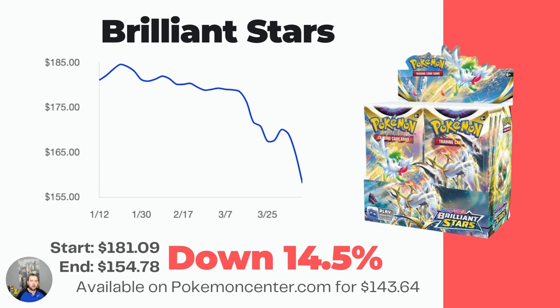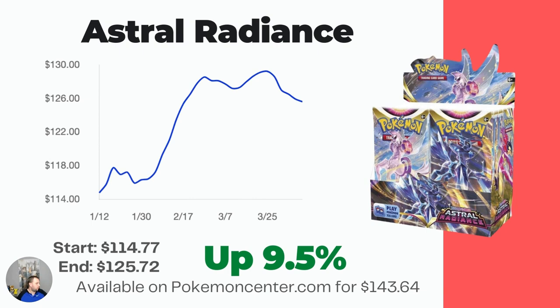Now we're on to Astral Radiance. This one had a really nice climb at the end of January, early February — up 9.5% over the last three months. The market price is now $125.72, whereas at the start of January it was $114.77.